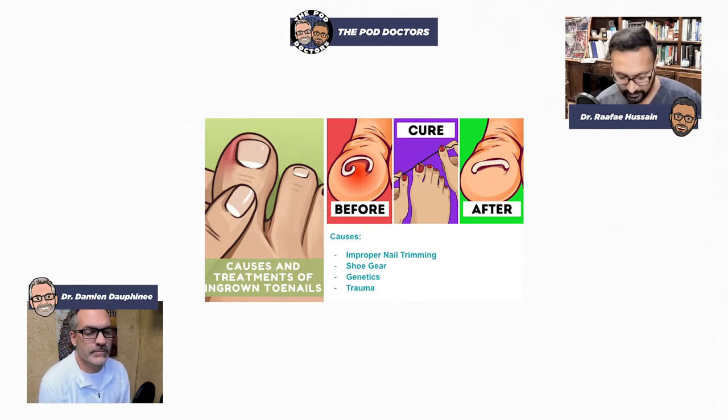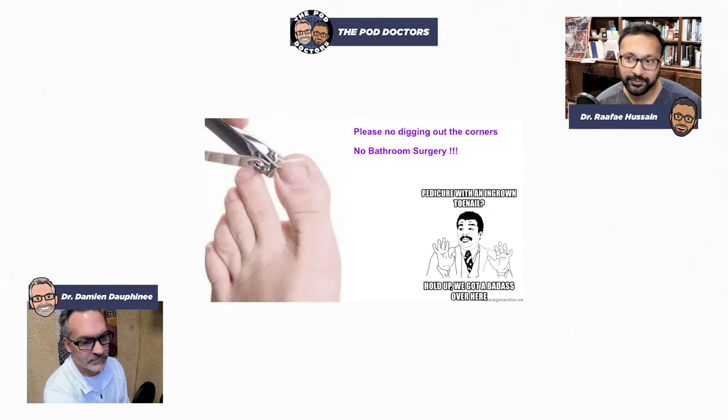The genetic aspect — where you see this running in families — the nail shape has a genetic preponderance and you can't fight it. The best way to address it is this pretty simple surgery done right here in the office. I want to emphasize: do not dig out those corners, no bathroom surgery, because that's when patients come in red hot infected with pus rolling out. Then we're dealing with an infection and an ingrown toenail. Please do not dig out those corners.